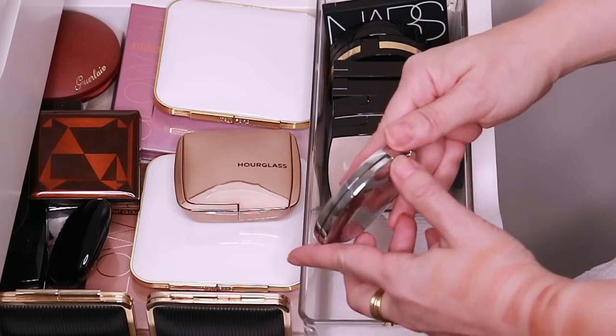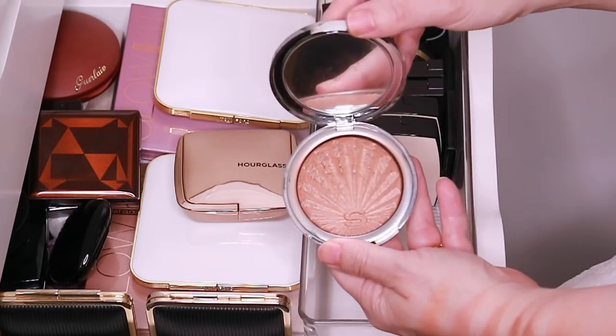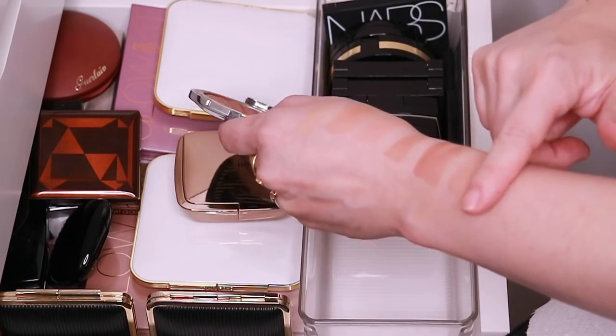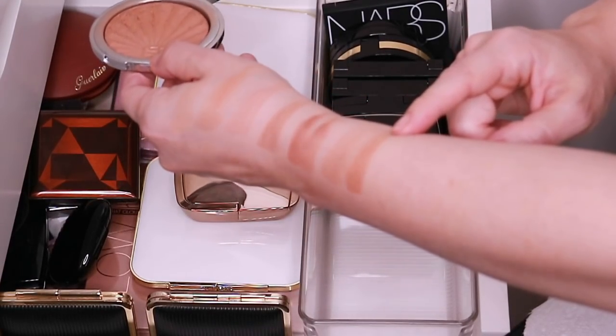Here is my beloved Sisley Sunglow Bronzing Gel Powder. Love this. The texture of this is so unique and the color is so beautiful, so warm.